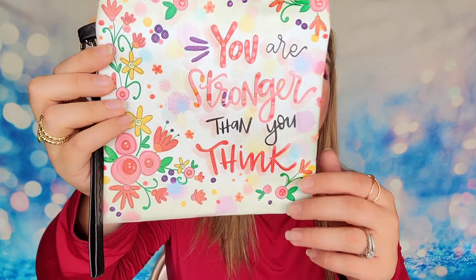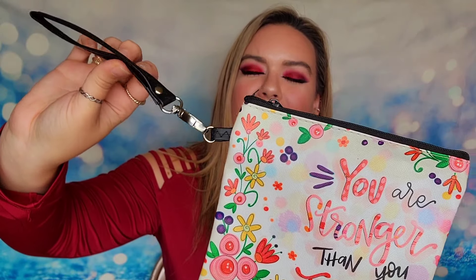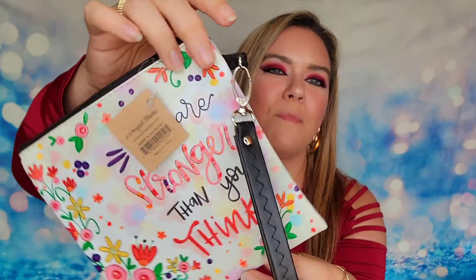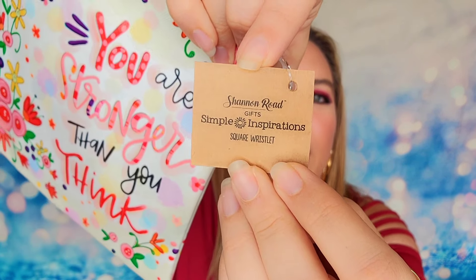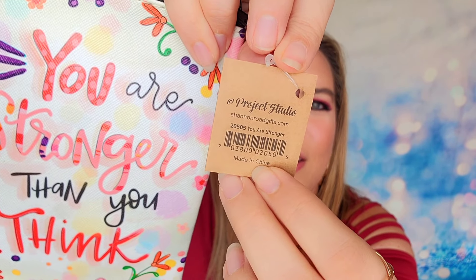Last up inside of our Jen Glow box is a bag that says 'You are stronger than you think.' This is a little clutch — it does have a handle but there's also a zipper up at the top and then it's the same print on the reverse side as well. Brand new with tags. This is from a company called Project Studio, and if you guys wanted to go check them out I'm sure you could find them online.